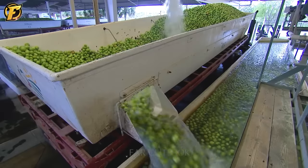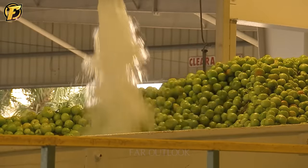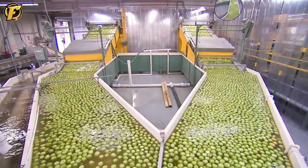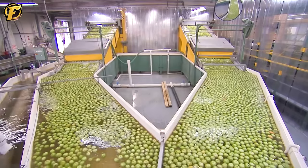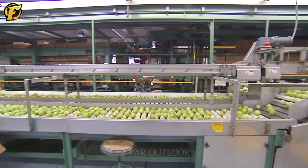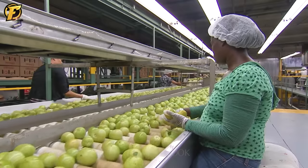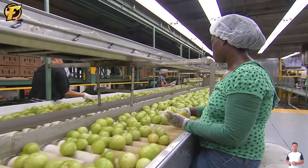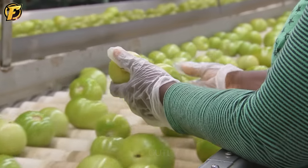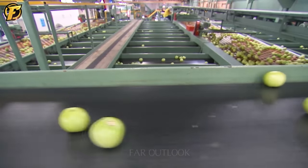The tomato packaging assembly line is an effective method in the food industry. With automation and high efficiency, it brings numerous significant advantages. The precise speed of the assembly line minimizes errors and waste, and the system ensures that tomatoes are positioned accurately and uniformly packaged. Automation reduces reliance on manual labor, saving time and resources, maintaining the product's reputation and customer satisfaction.